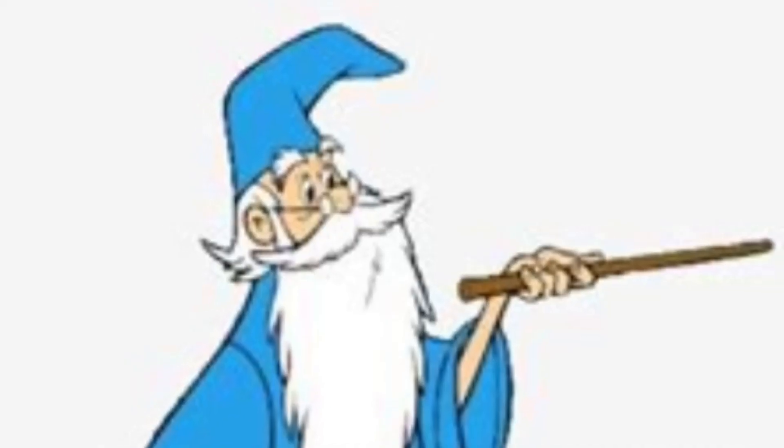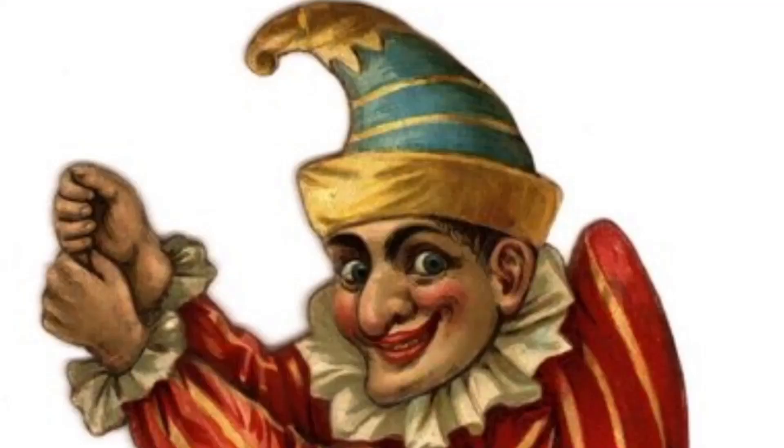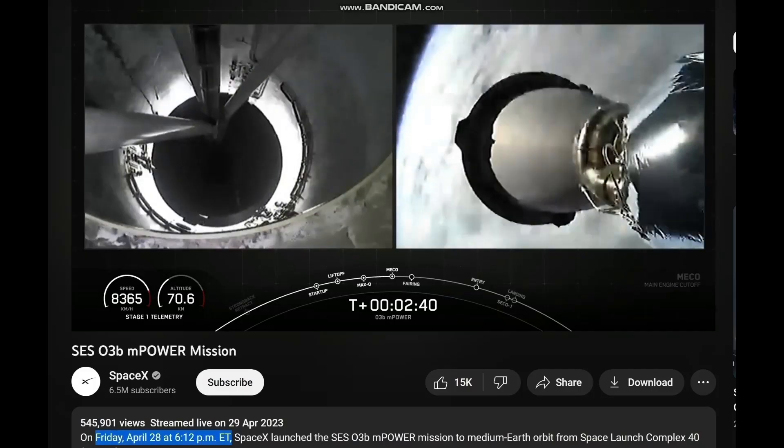Tonight's Falcon 9 mission is carrying the Merlin vacuum engine. Aid separation confirmed.